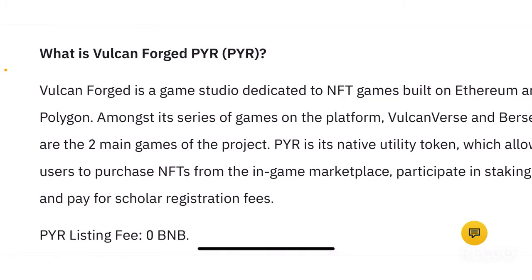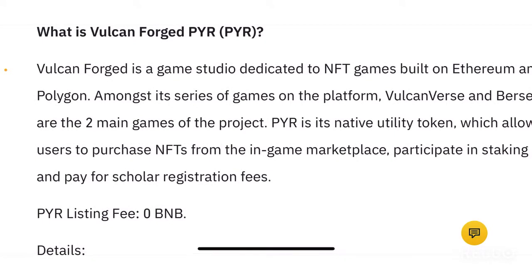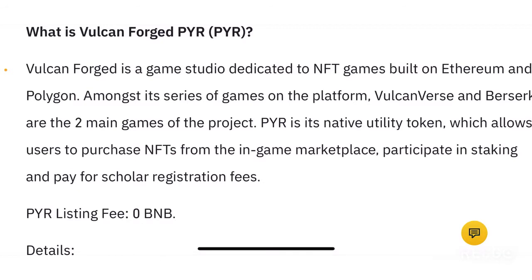This is a gaming platform which mainly focuses on building NFT-based games on top of the Ethereum and Polygon blockchain. The PYR token is the native utility token that allows users to purchase NFTs within the in-game marketplace, participate in staking, and pay for scholar registration fees — fees that in-game players need to pay — all done through the PYR token.